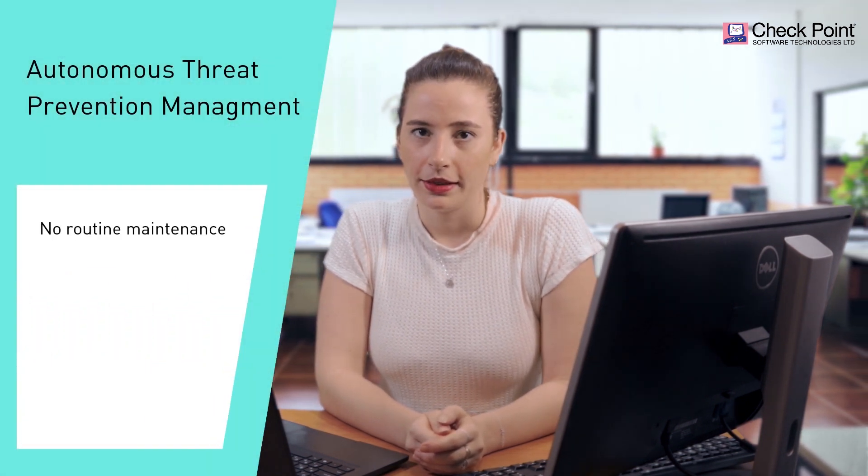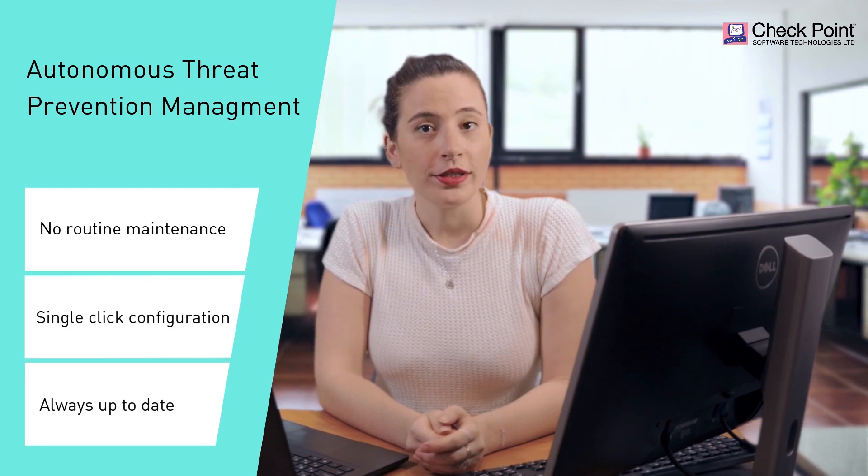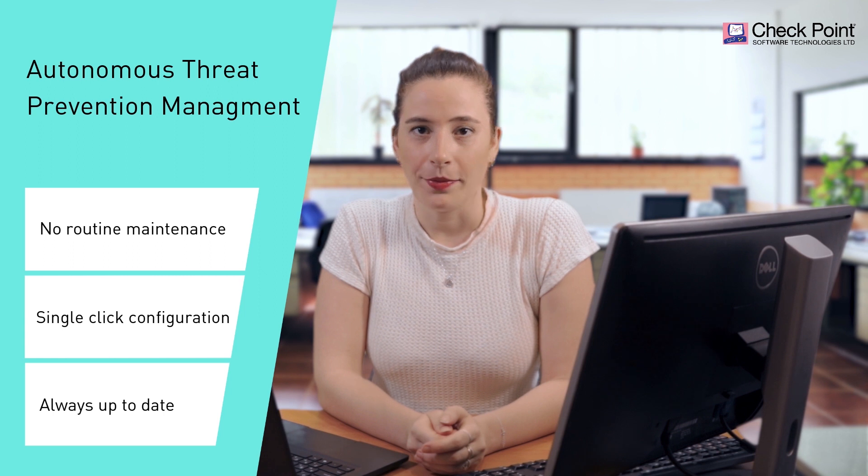I am talking about no routine maintenance required from admins, single click set and forget configuration, and always up to date with the latest zero days and best practices.